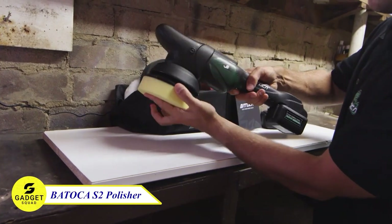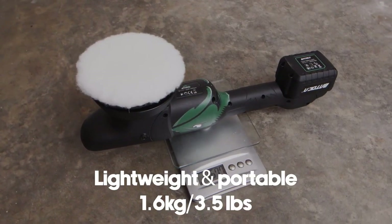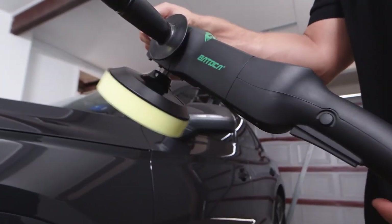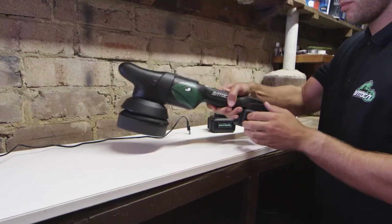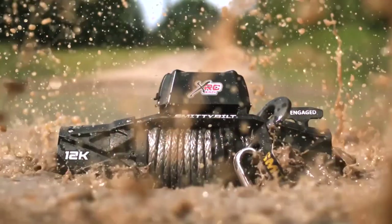Looking for a powerful polishing tool? The Batoka S2 Cordless Polisher might be perfect for you. This device features a 5-hour lithium battery that provides up to 120 minutes of runtime and a fast charging time of 2.5 hours. The standard kit includes two batteries, so you can keep working without having to wait for them to recharge. Don't forget to subscribe and hit the bell icon to get more videos like this.